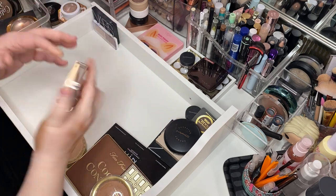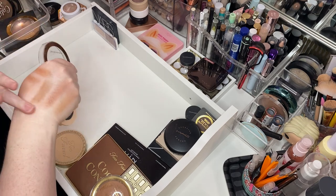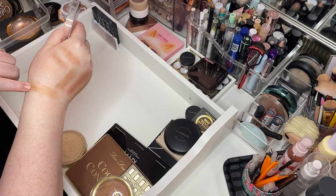Makeup Revolution in Holiday Romance. I think it's shimmery, but in a decent way. She's kind of golden — I don't really like super gold ones. Letting her go.